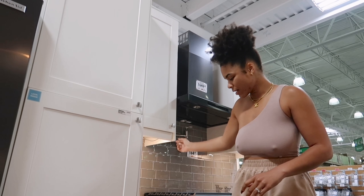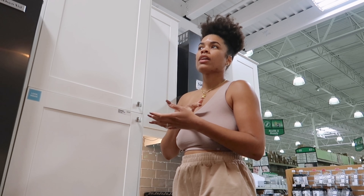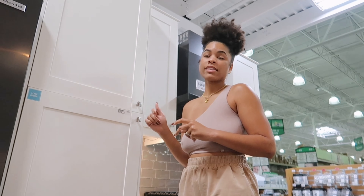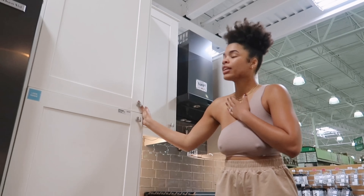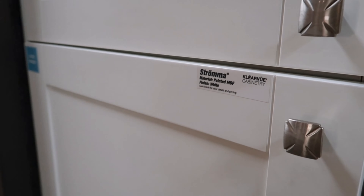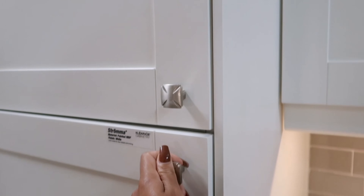These cabinets have a gray on the inside instead of brown wood, and they have a soft close. They're really deep. I feel like these might be the ones. The wait time at Lowe's was 7 to 10 weeks for something in stock and 17 weeks or more for stuff that wasn't in stock. So this feels like a really good option for us. The brand is Stroma, finish white — I think we might end up getting it.